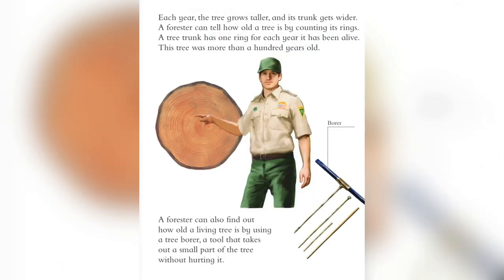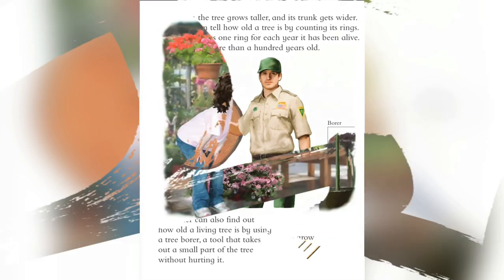Each year the tree grows taller. As its trunk gets wider, a forester can tell how old a tree is by counting its rings. A tree trunk has one ring for each year that it has been alive. This tree was more than 100 years old. A forester can also find out how old a living tree is by using a bore, a tool that takes out a small part of the tree without hurting it.